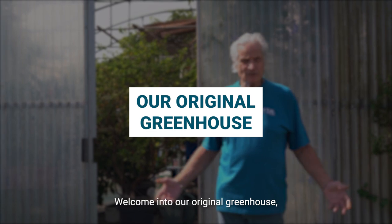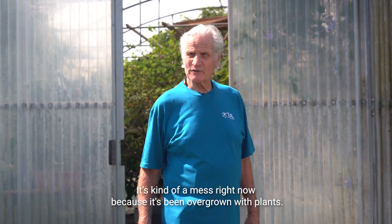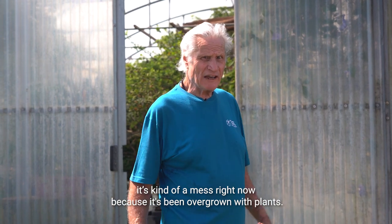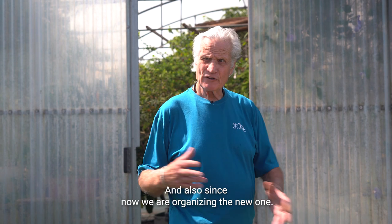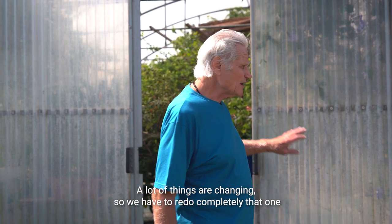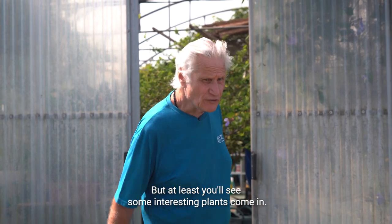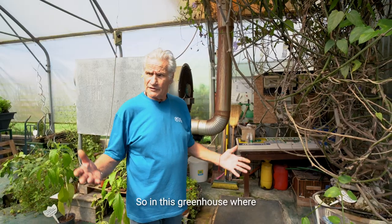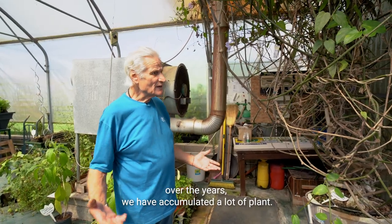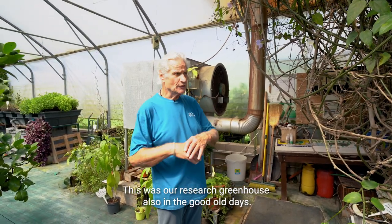Welcome to our original greenhouse. As you're going to see, it's a kind of a mess right now because it's been overgrown with plants. Since we're now organizing the new one, a lot of things are changing so we have to redo this one completely to make it look a little bit better — but at least you'll see some interesting plants. Over the years we have accumulated a lot of plants here; this was our research greenhouse in the good old days.